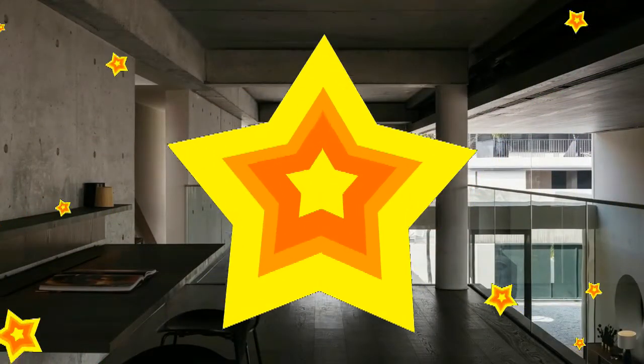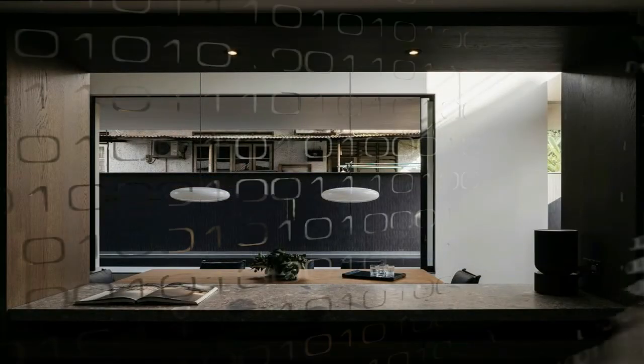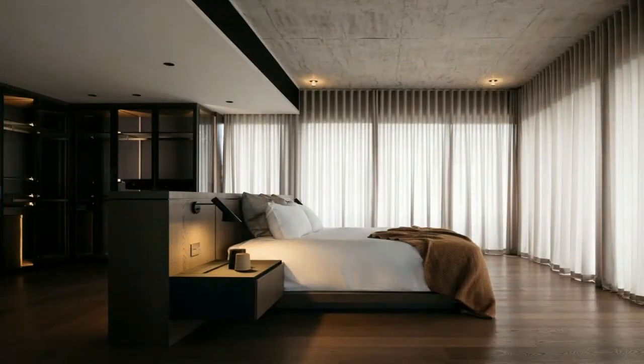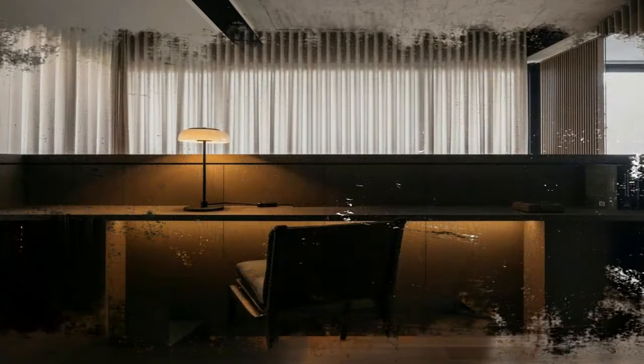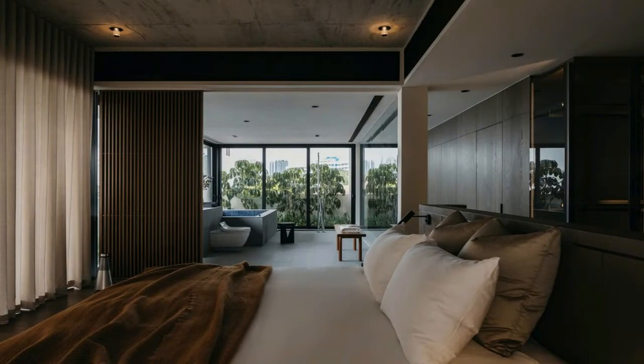Core structural elements in reinforced concrete, celebrating its material integrity in the manner of brutalism, frame the main living space of the dwelling. Greeting one upon entering, dark-hued hardwood employed in the finish of storage, well concealed within the double volume space, creates the atmosphere of a cozy luxury — paradoxically humble in character.